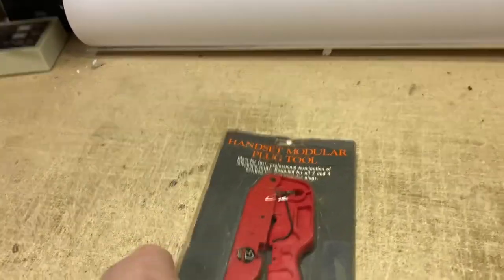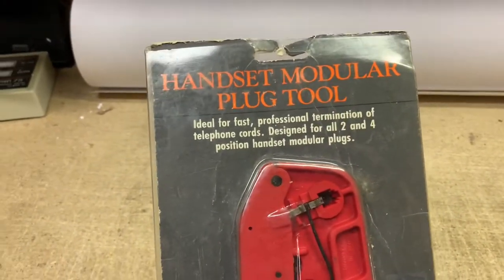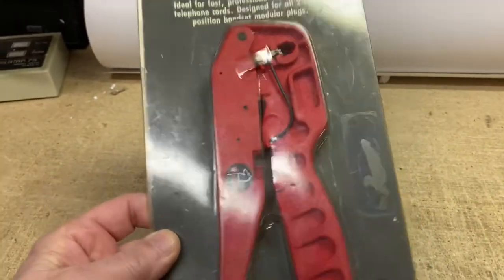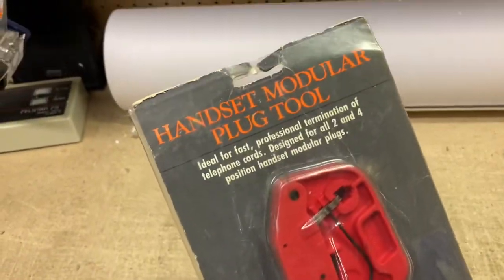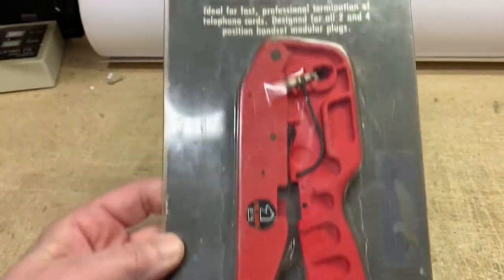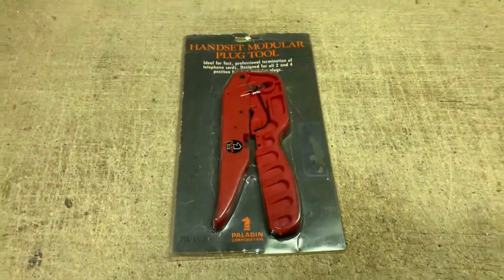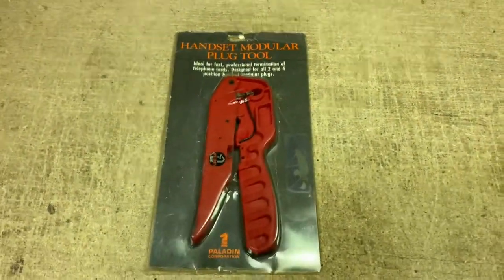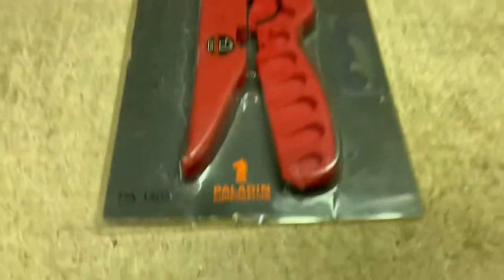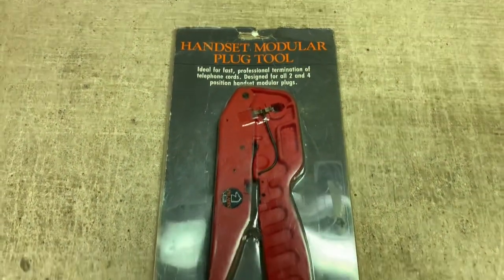This is a tool for installing a modular plug on a telephone line. I came across this with a bunch of other telephone equipment parts at a garage sale. It's been up for quite a while — I think I had it at $15. It sold on a best offer of $10 for this Paladin-branded modular plug tool.